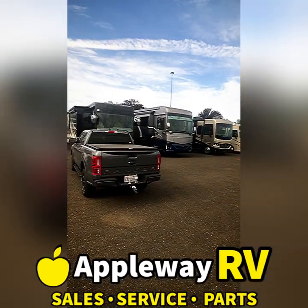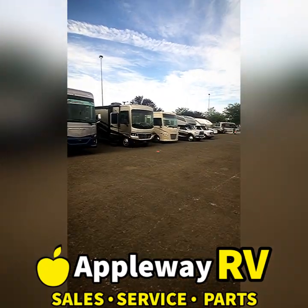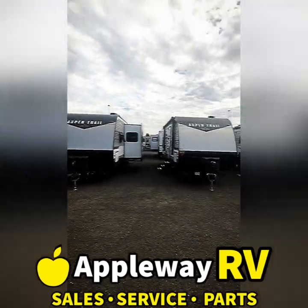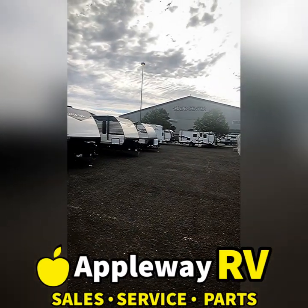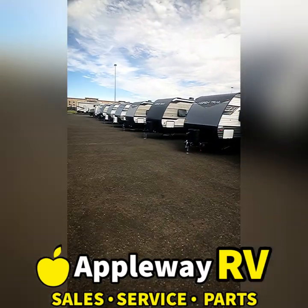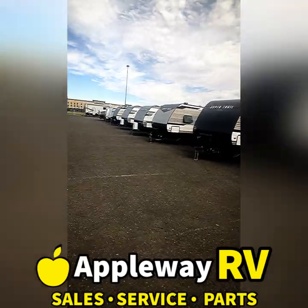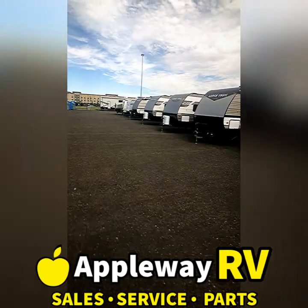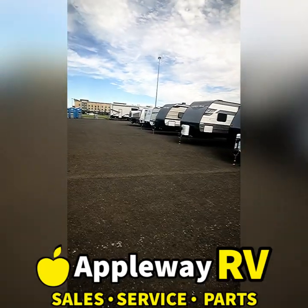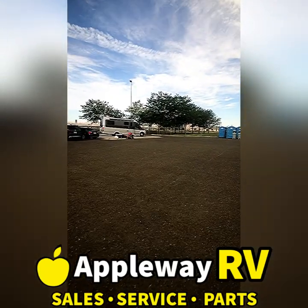It's a very special weekend for us here at Tri-Cities Appleway RV — we are having a huge off-site sales event. We've got motor homes, travel trailers, pop-up tents, destination trailers, toy haulers, fifth wheels, and everything in between. If you're looking for something, we probably have it. We've got killer deals and lender incentives — we're getting rid of everything, blowing it all out at this huge summer sales event.